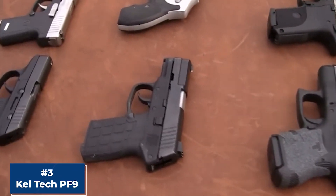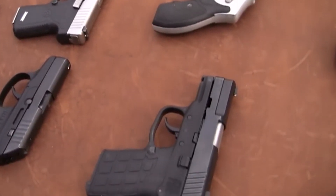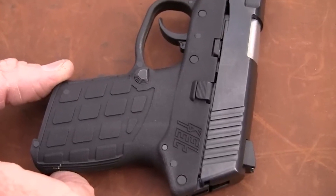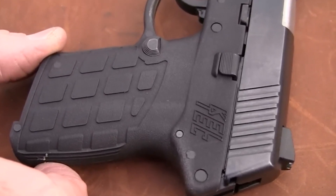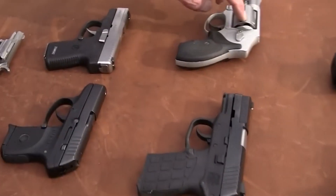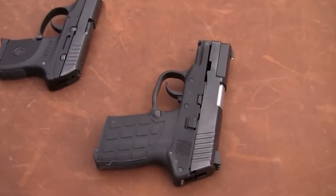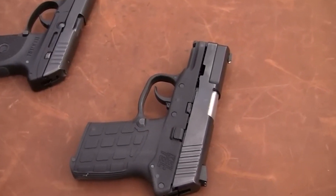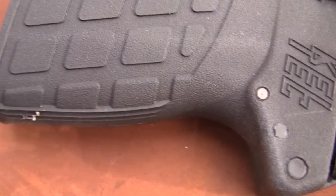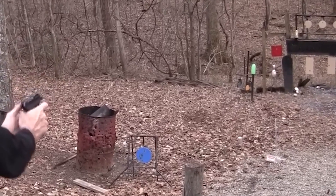Number 3, the Kel-Tec PF9. The Kel-Tec PF9 is a compact and lightweight 9mm pistol that packs a punch. This firearm is perfect for those who prioritize ease of carry and concealment, but it's important to approach it with care and respect. The PF9 boasts a slim profile and a comfortable grip, making it an excellent choice for those who need a reliable and easy-to-handle firearm. While the trigger pull may require some additional practice to master, it's a price to pay for the precision and accuracy that this pistol can deliver. The PF9 has a lightweight construction that can result in increased felt recoil.